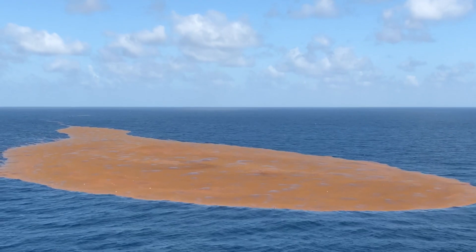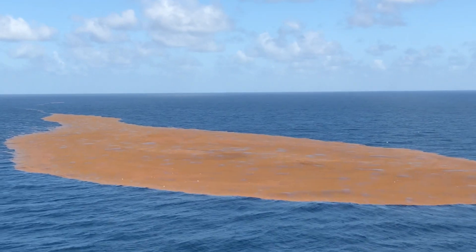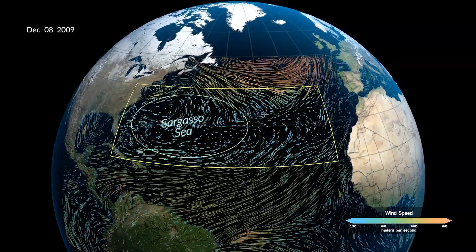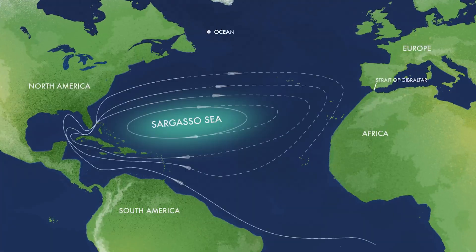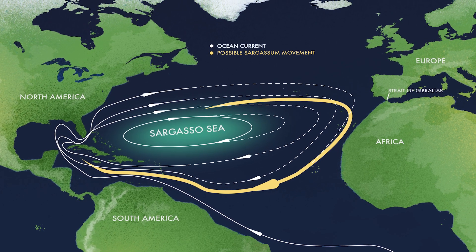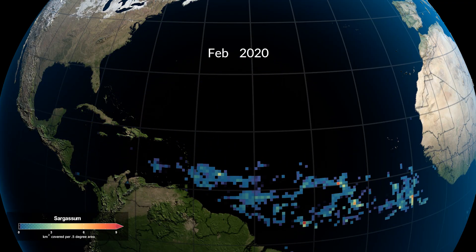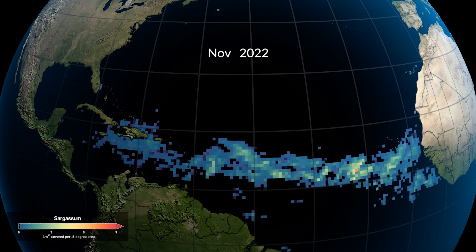Historically, sargassum was found in scattered patches outside its main range. But then something strange happened. In the winter of 2009 to 2010, unusual wind patterns pushed water eastward from the Sargasso Sea towards the Strait of Gibraltar, where a portion was transported southward by the Canary Current along the coast of Africa, delivering a large sargassum population to the tropical Atlantic, where it thrived on nutrients from various sources. This established a new, separate population of the seaweed and gave rise to the Great Atlantic Sargassum Belt.